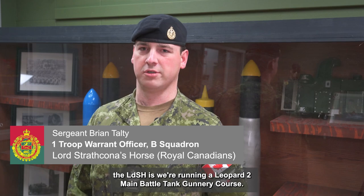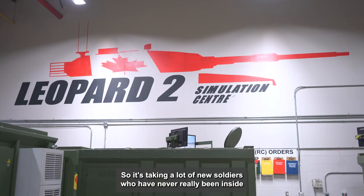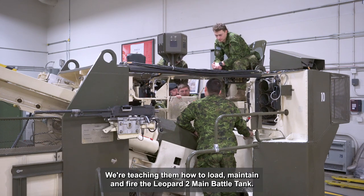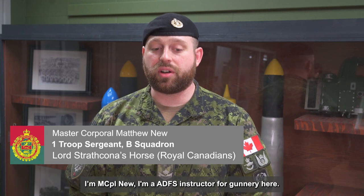So what we're doing right now here at the LDSH is we're running a Leopard 2 main battle tank gunnery course. It's taking a lot of new soldiers who have never really been inside a turret before or turret qualified. We're teaching them how to load, maintain and fire the Leopard 2 main battle tank. I'm Mascual New, I'm an ADFS instructor for gunnery here.